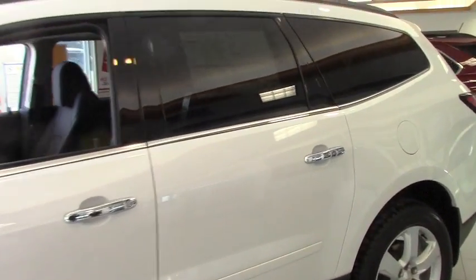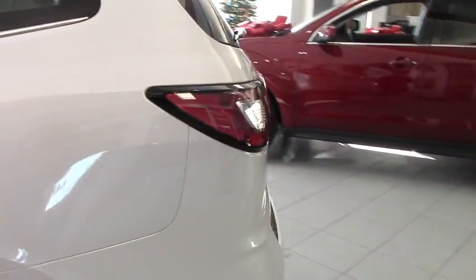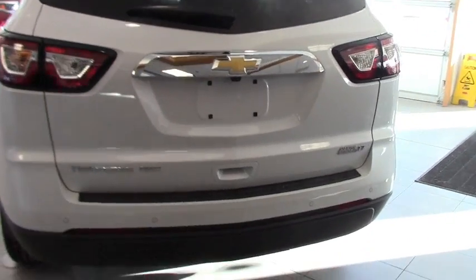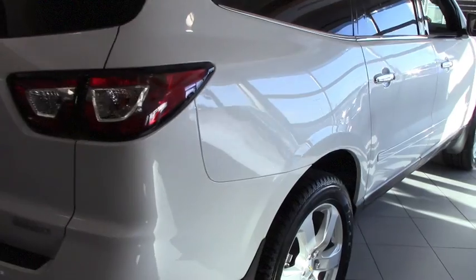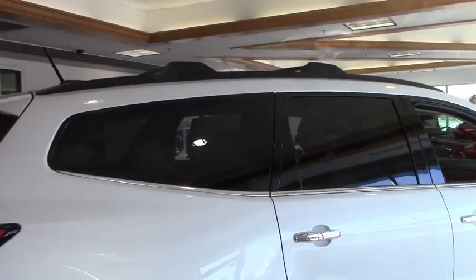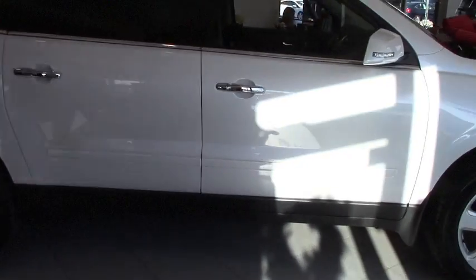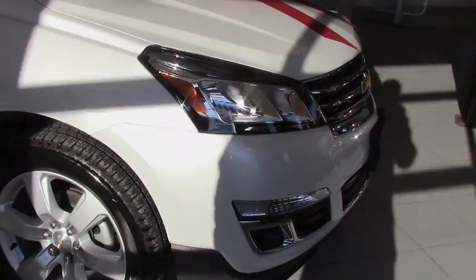Of course, the Traverse does give you three rows of seating. This one has four captain's chairs with the rear bench. Very sharp in the white. Has the roof rack with the roof rails. Rear spoiler. Alloy wheels. Very sharp. Let's look at the inside now.